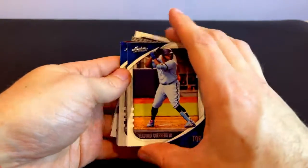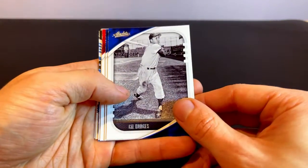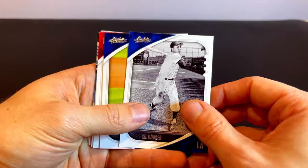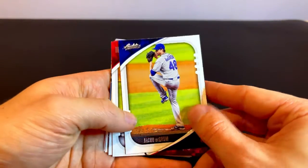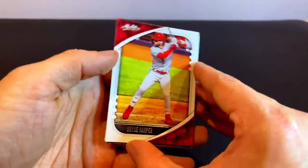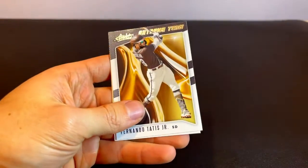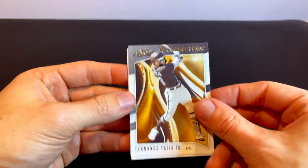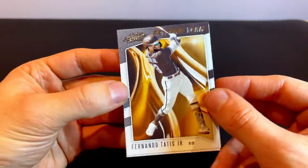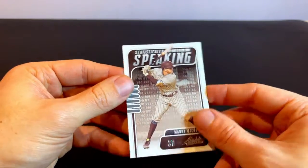And we have our last pack here. We've got Vladimir Guerrero Jr. of Toronto — had a great season. Gil Hodges, seems like a throwback card for the Dodgers. Jacob deGrom, pitcher for the Mets. We have Bryce Harper for the Philadelphia Phillies. Mike Trout for the Angels. Another power insert — this one's for Cody Bellinger of the Dodgers. The Extreme Team card, this one for Fernando Tatis Jr. And then last but not least, we have a Statistically Speaking insert for Manny Machado.